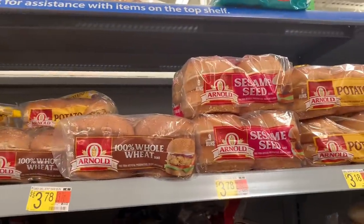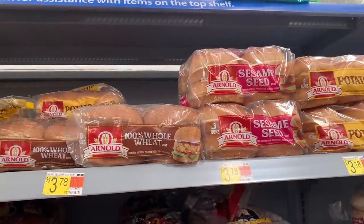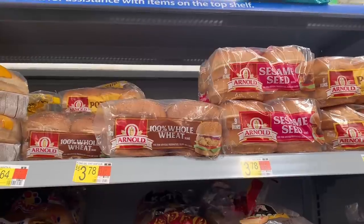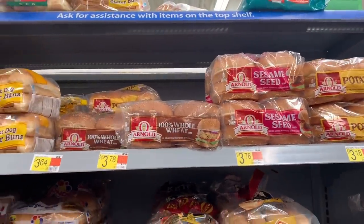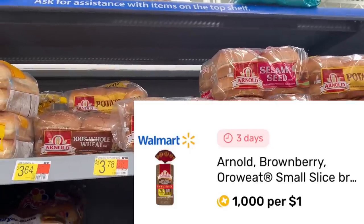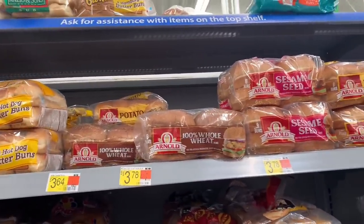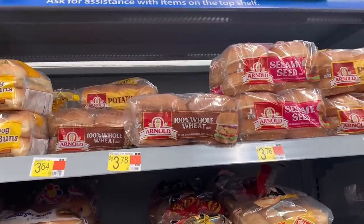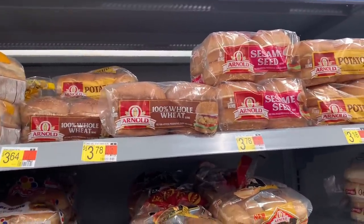The next deal — my store doesn't carry it — is on the Arnold Brownberry Small Slice Bread, priced at $3.78 or $3.48. Submit to Fetch and you'll receive all of your money back. If your store has it, pick it up because it's technically a freebie.